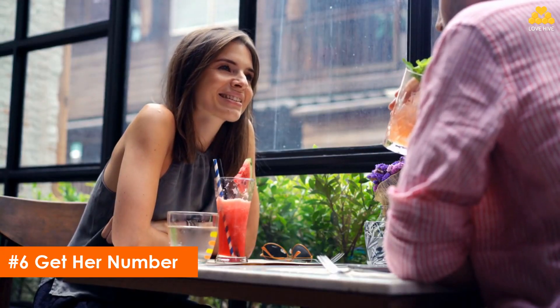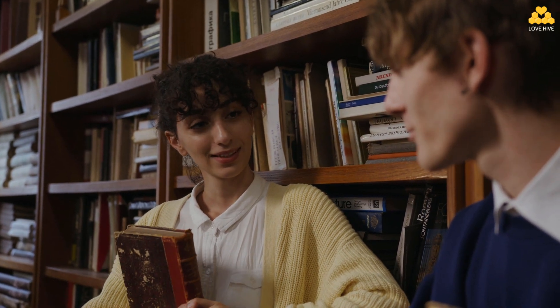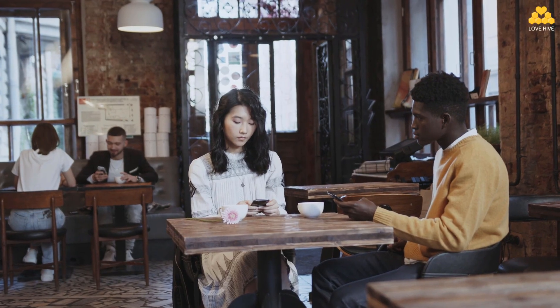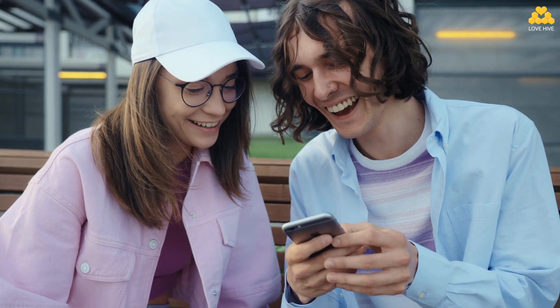Step 6: Get her number. After you've had a good conversation, decide if you want to take things further. If you like her and she seems interested, you could ask her for her number or give her yours. It's best to say something like, 'It was nice talking to you — it would be great to get together sometime. What's your number?' Avoid saying something like 'Can I please get your number?' because it pushes her to respond with a direct yes or no. If you're giving her your number, say something smooth like, 'Hey, can I give you my number real quick before we go?' After you exchange numbers, text her while she's standing in front of you to ensure you have the correct number, and add your name so she can recognize you.